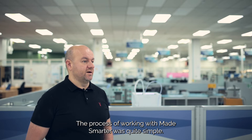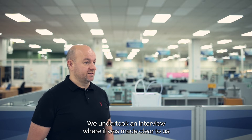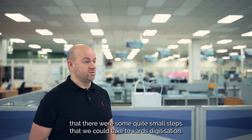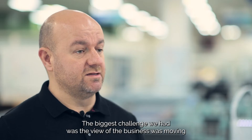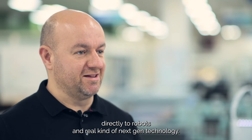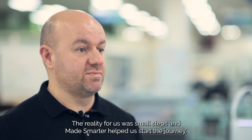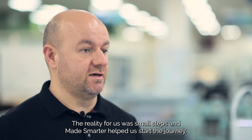The process of working with Made Smarter was quite simple. We undertook an interview where it was made clear to us that there were some quite small steps that we could take towards digitisation. The biggest challenge we had was the view that the business was moving directly to robots and real next-gen technology. The reality for us was small steps, and Made Smarter helped us start the journey.